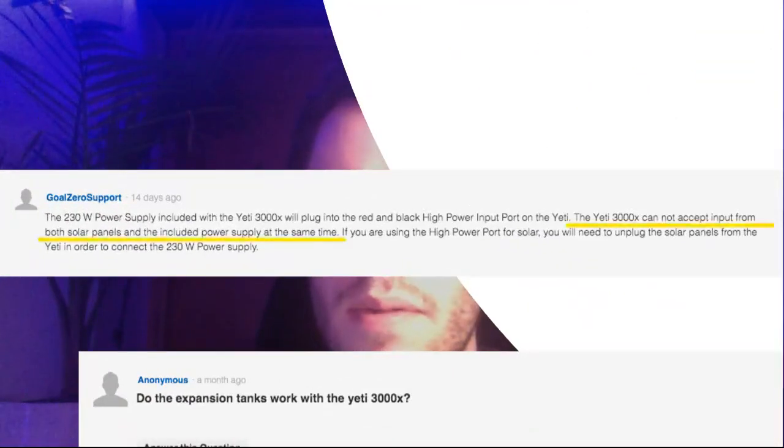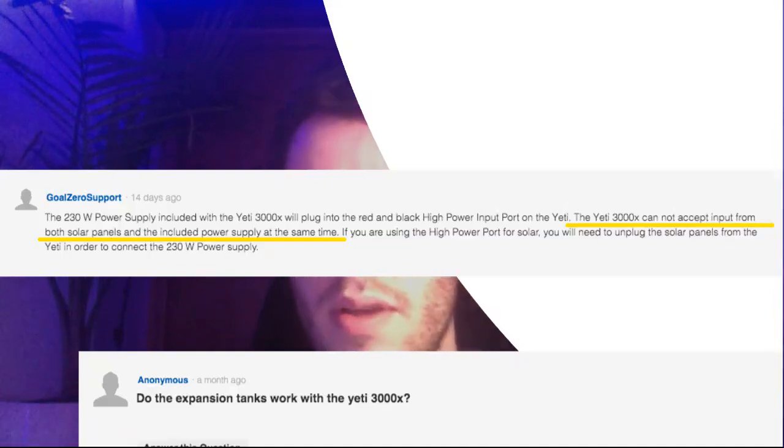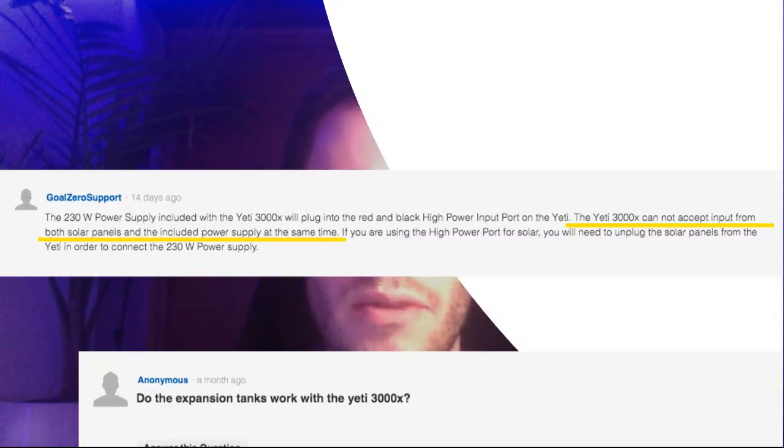GoalZero support also stated regarding the 3000X that it cannot accept input from both solar panels and the included power supply at the same time. I'm assuming this also applies to the 6000X. So you cannot hook up multiple power sources — from the wall and from solar simultaneously — which is unfortunate because there are other systems that allow this to increase charge time.